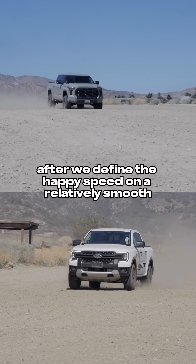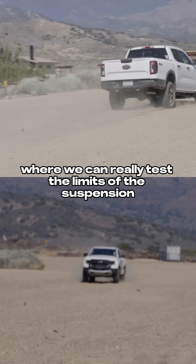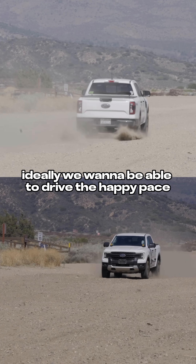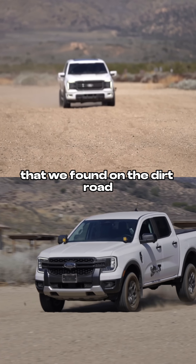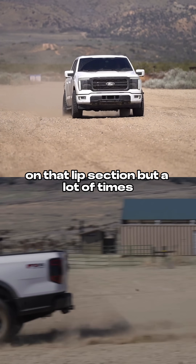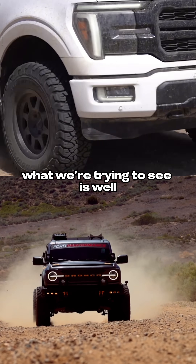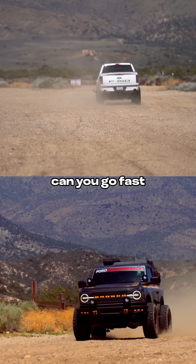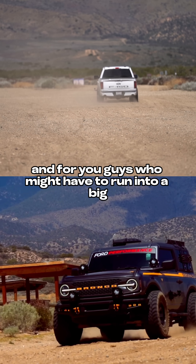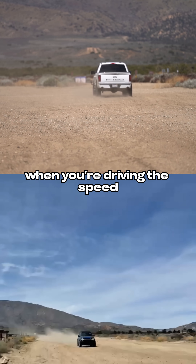After we find the happy speed on a relatively smooth dirt road, we take it to the works where we can really test the limits of the suspension. Ideally, we want to be able to drive that happy pace on the next section, but a lot of times a lot of suspension systems can't handle it. What we're trying to see is, for you guys who want to go fast, can you go faster? And for those who might run into a big bump they weren't expecting, can the suspension handle it at speed?